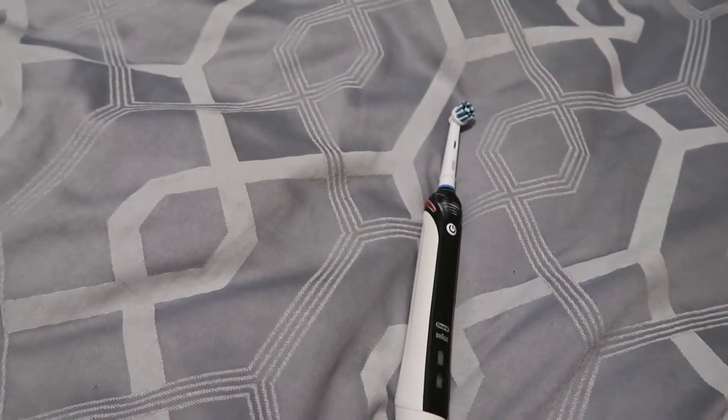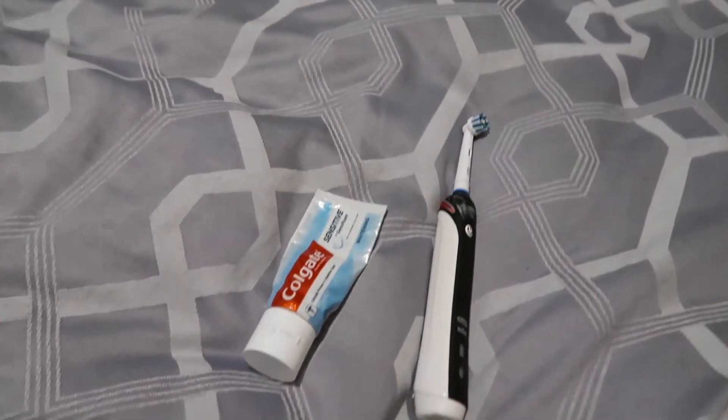Another way to get ready is to brush your teeth. It might not take up that much time, but it will be a good way to split up your time, keep yourself nice and fresh, and get you out of your seat for a little bit.